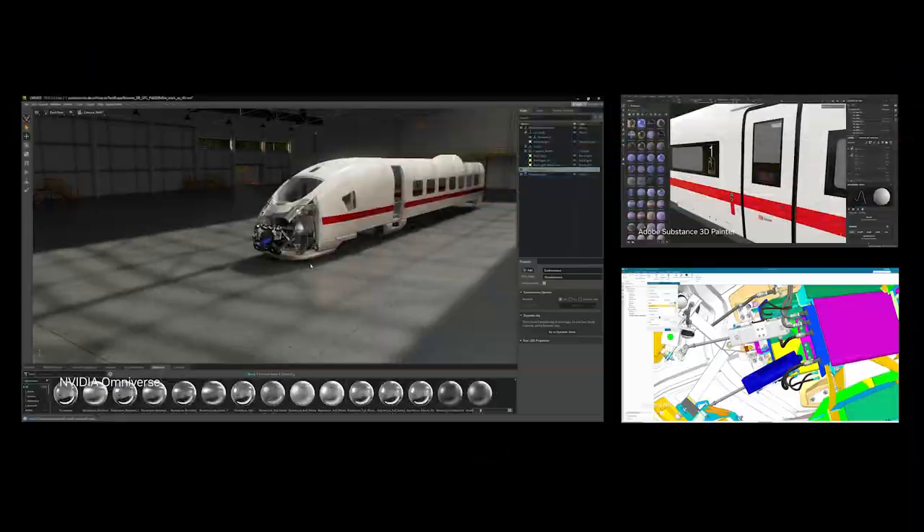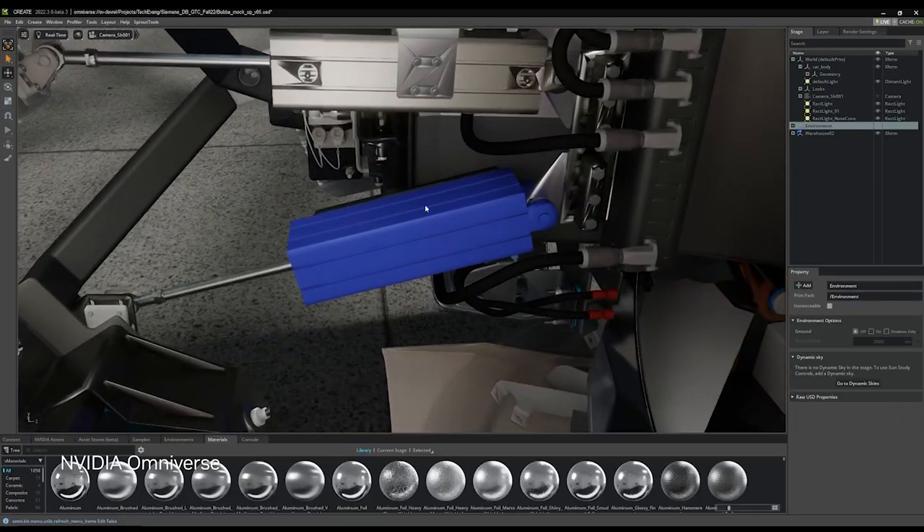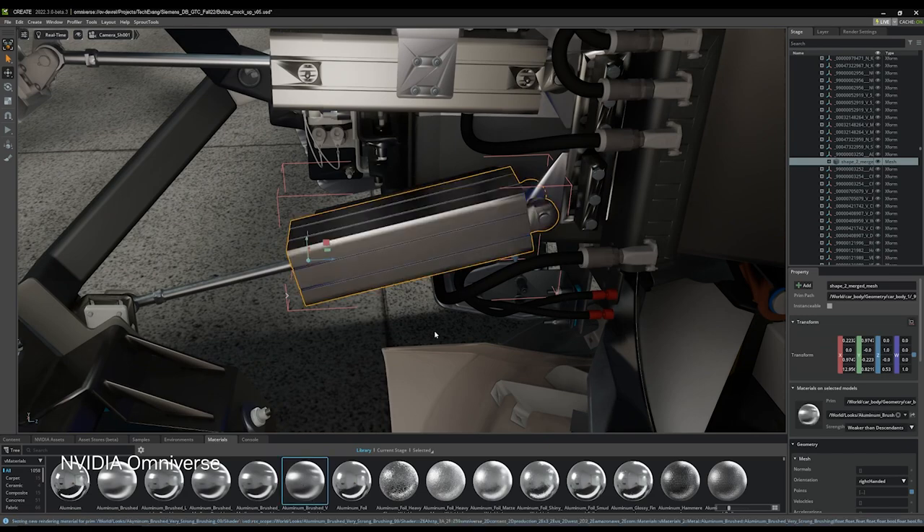In NVIDIA Omniverse, based on the Open3D Framework Universal Scene Description, the teams are able to connect and aggregate critical data sources into a single high-fidelity model.